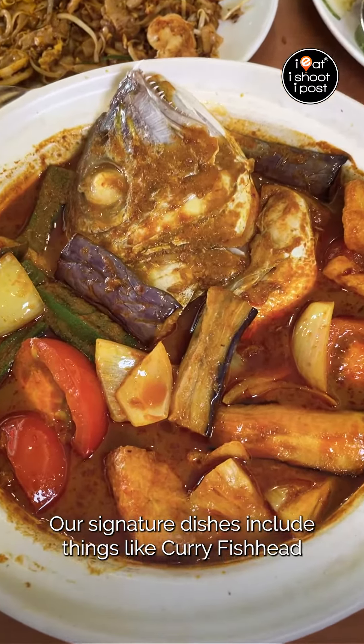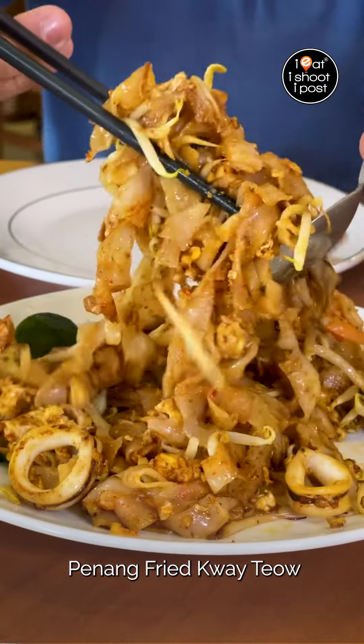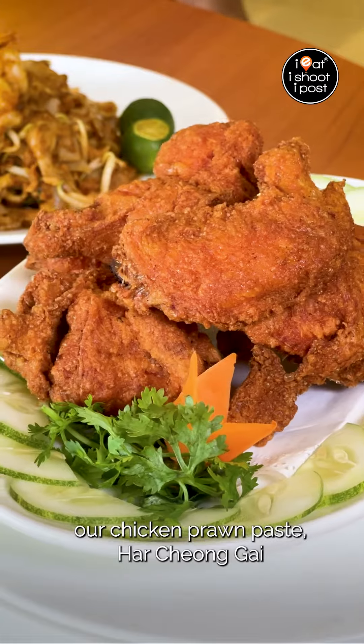Our signature dishes include things like curry fish head, fish maw soup. One of our highest order items is actually Penang fried kueh tiao and our chicken prawn paste ha jiong gai.